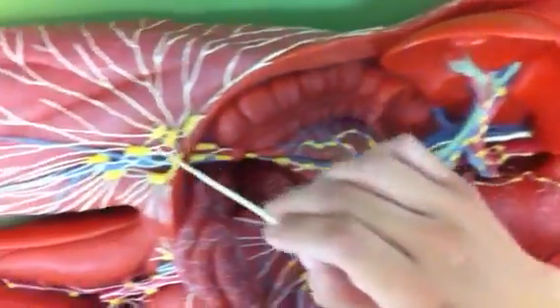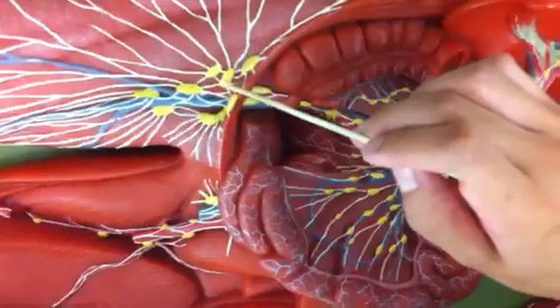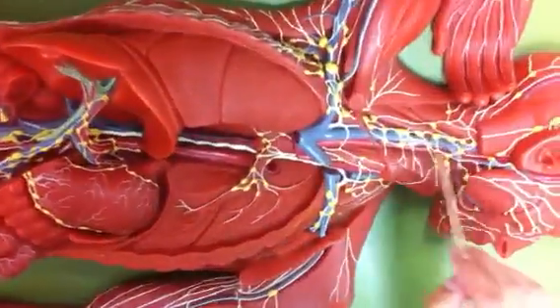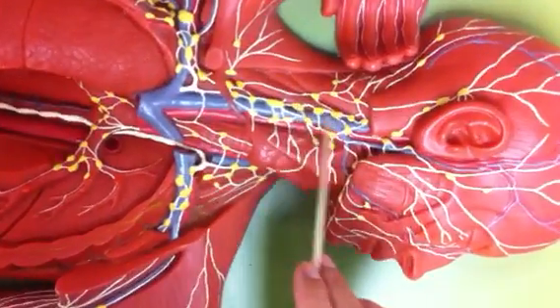Then we have the inguinal lymph nodes here. And then we have the superficial cervical lymph nodes — so on the neck, superficial cervical lymph nodes.